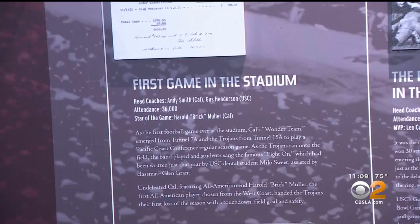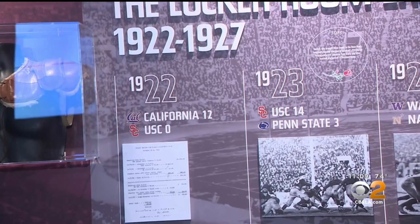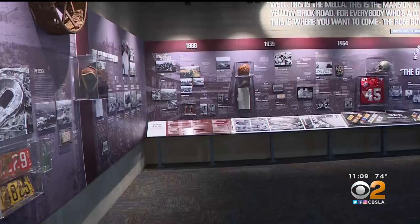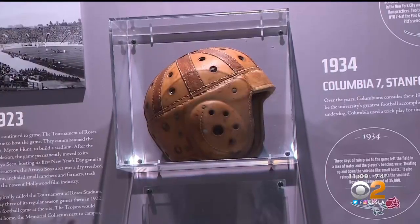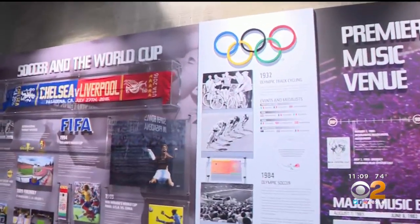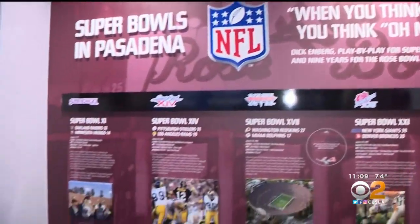The centennial also marks another special event — when USC and Cal faced off for the first football game on the field. That's why one of the stops on the Rose Bowl tour holds even more significance on its 100th birthday. The 1922 locker room is the exact place where the players got ready for the first game. Back then, football teams may have had 15 to 20 players — you had to play offense and defense, so the teams were smaller. Restored in 2017 as a museum, the locker room holds all the artifacts from all the different events that make up the stadium's rich history for the last 100 years.